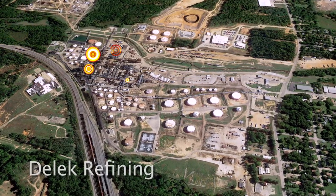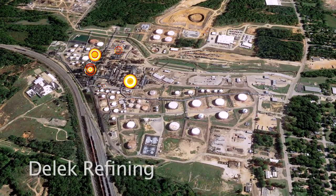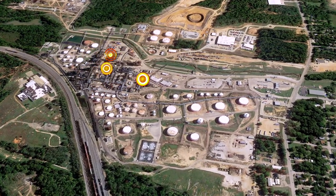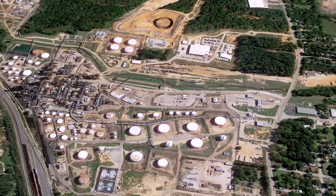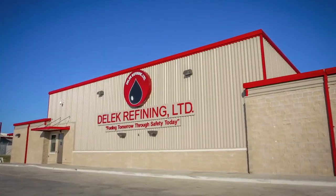Numerous control locations, which were inside the blast zone of the refinery, are now safely located outside of the blast zone and are all under one roof. This $3.6 million command center